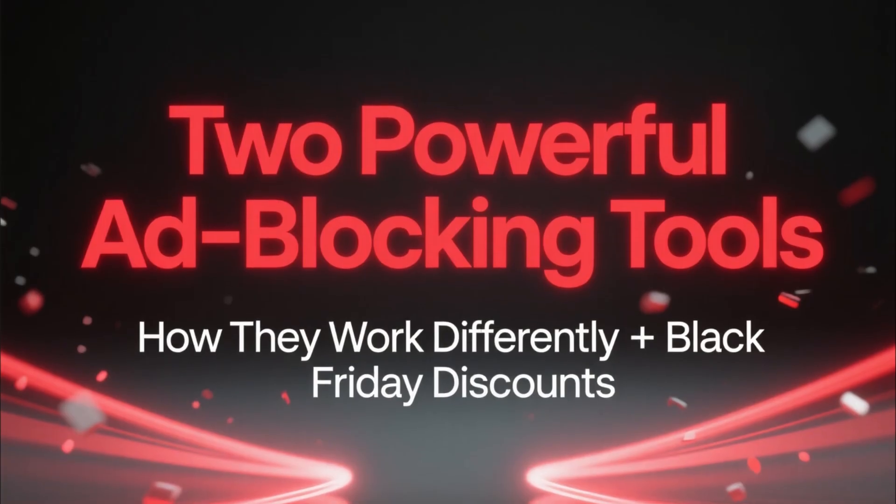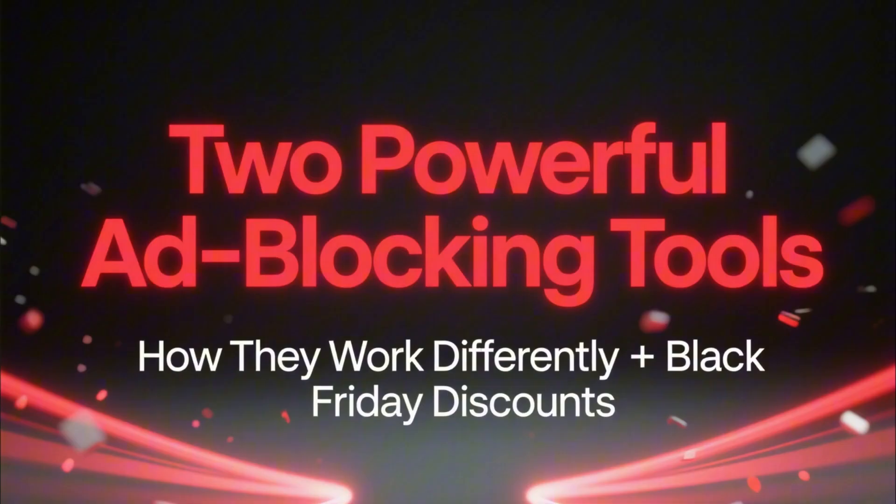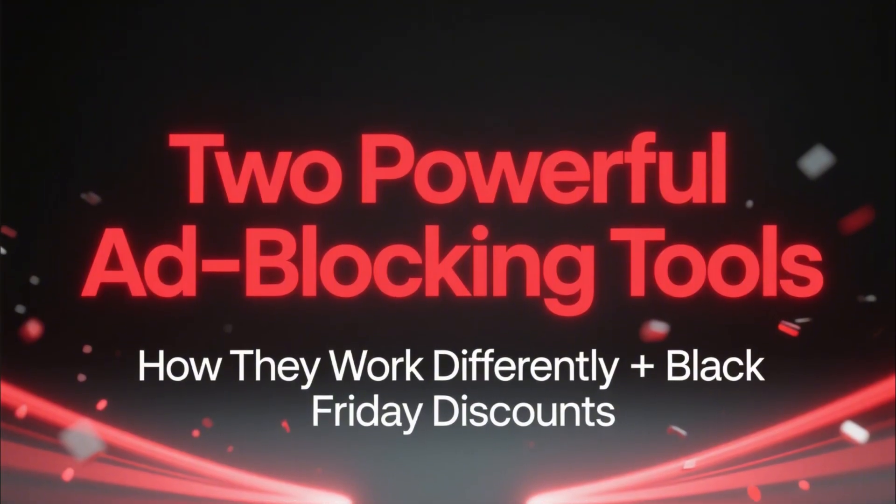Both are powerful, but they work a little differently, and at the end of the video I'll show you how to grab the special Black Friday discount for both.